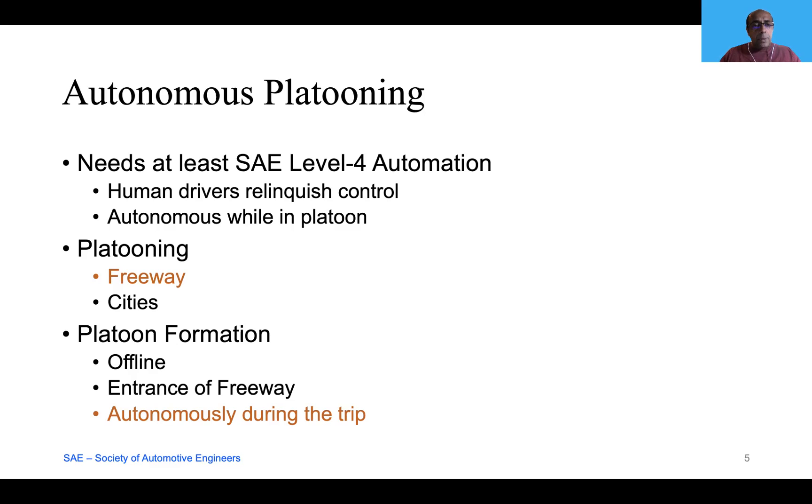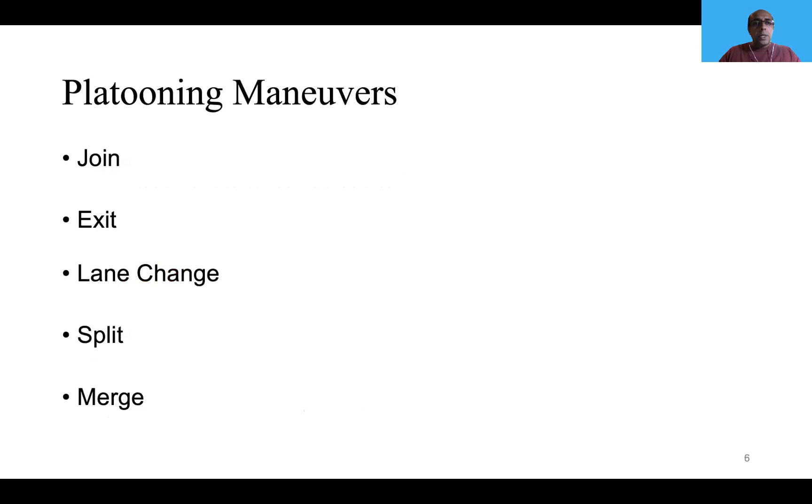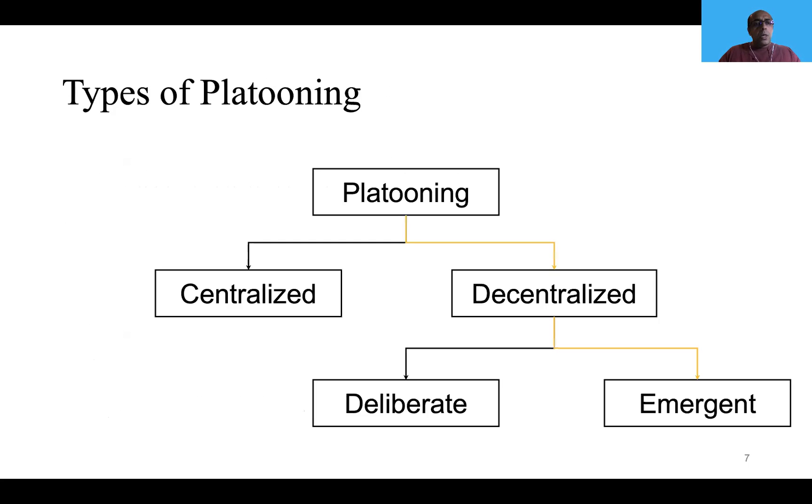If platoon formation happens autonomously during the trip, it has to support some basic maneuvers such as joining the platoon, exiting from the platoon, changing lanes, splitting the platoon, and also merging of platoons when lanes merge. Depending upon where these maneuvers happen, platooning can be classified as either centralized or decentralized, and in decentralized platooning it can be deliberate or emergent.